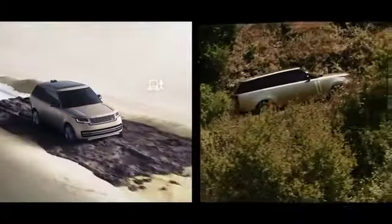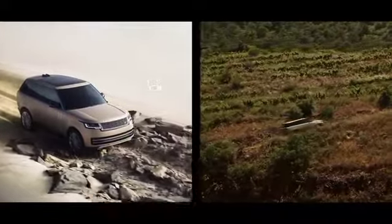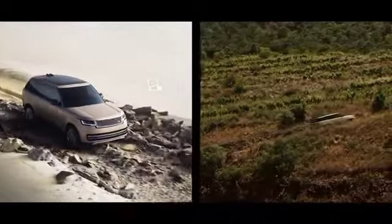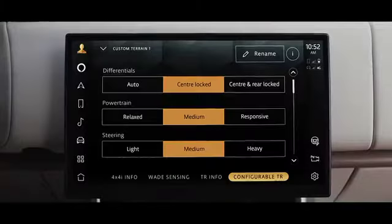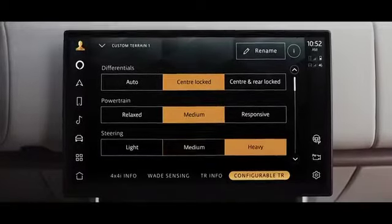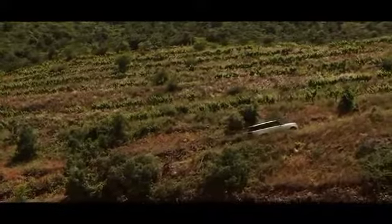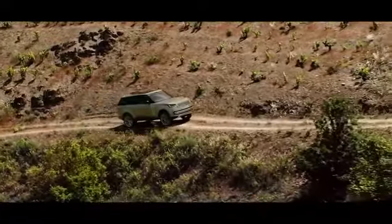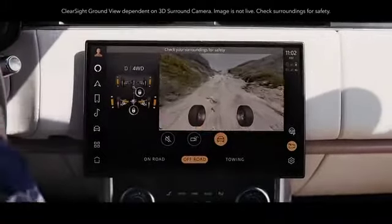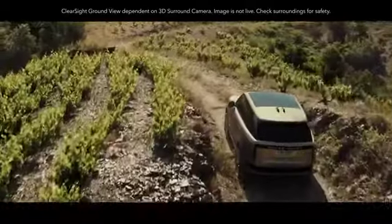Alternatively, you can manually choose one of the six programs for different terrains. With configurable terrain response, you can fine-tune the settings. All-terrain progress control allows you to maintain a fixed speed so you can focus on steering. Vision and awareness are optimized with ClearSight ground view — you can effectively see through the bonnet to assist in avoiding obstacles.